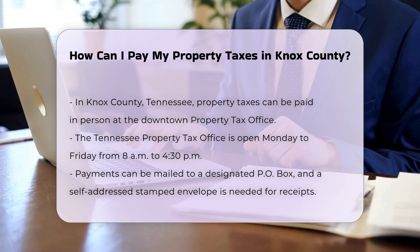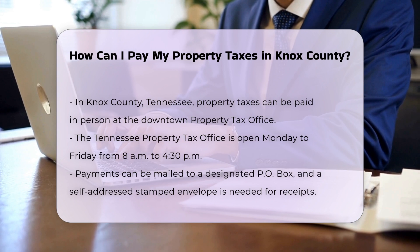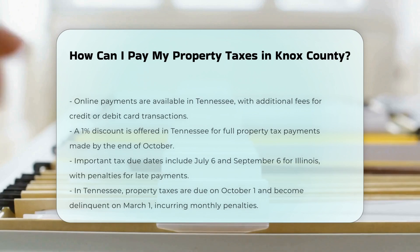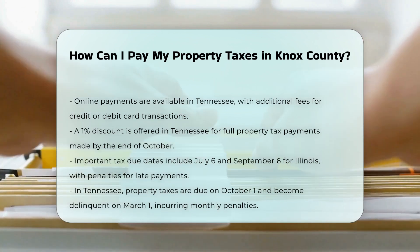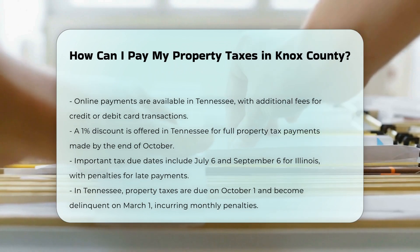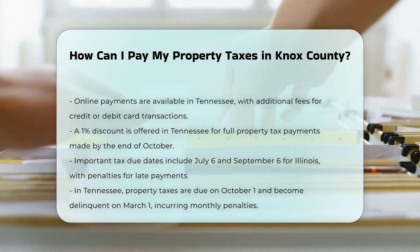Include a self-addressed stamped envelope if you need a receipt. Online payment: you can pay your taxes online via credit cards or checking account debit. Additional fees apply to credit or debit card payments, which are not paid to the City. The City offers a 1% discount for full payment of property taxes by the end of October. This discount applies to City real estate taxes only.